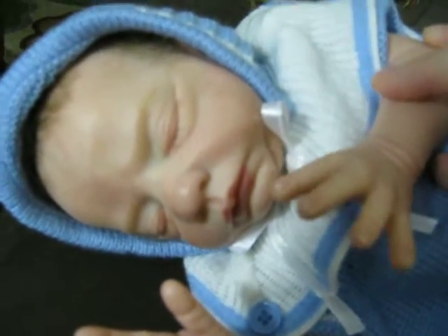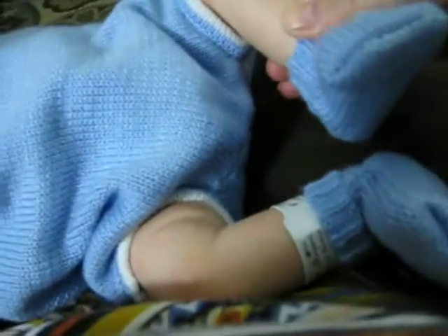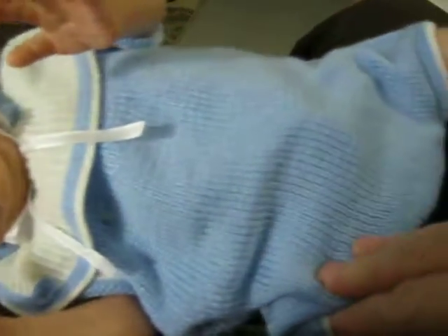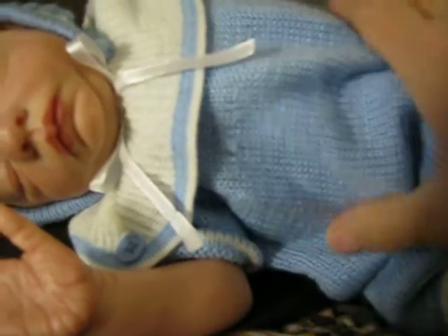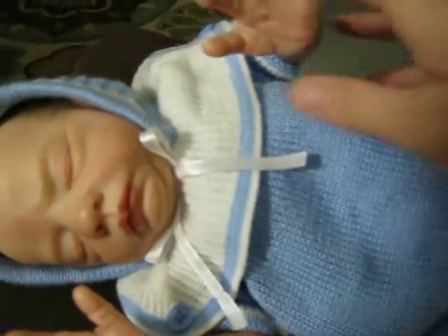I reborn him about four years ago. He's a beautiful baby, and he has on a little knit set that actually came from a doll from Ashton Drake. It was the sweetest little knit set, and when I got rid of the doll, I kept the outfit because I just loved it. It's just so sweet.